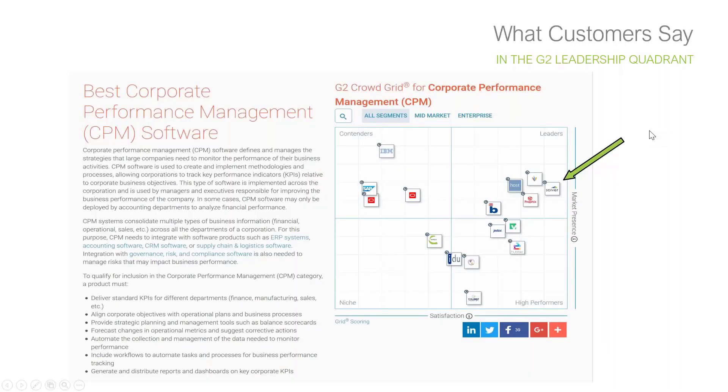Corporate performance management is financial consolidation, budgeting, planning, forecasting — bringing all of that together to manage the performance of your business. That's something BI360 can do. In today's session, I'm going to try and show you all of those capabilities in the next 30 to 40 minutes.